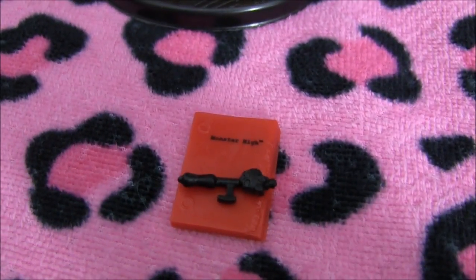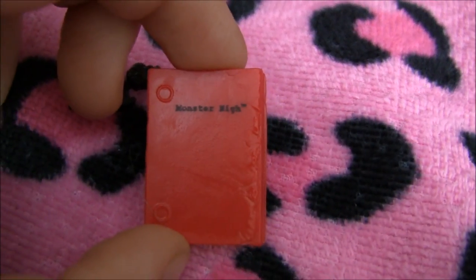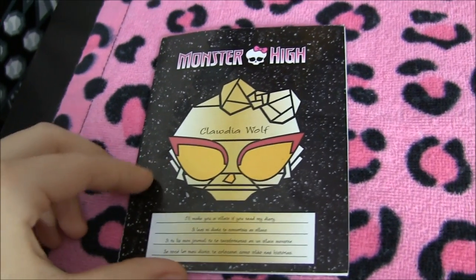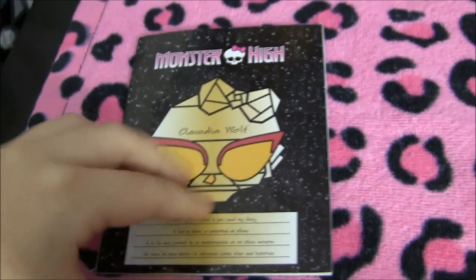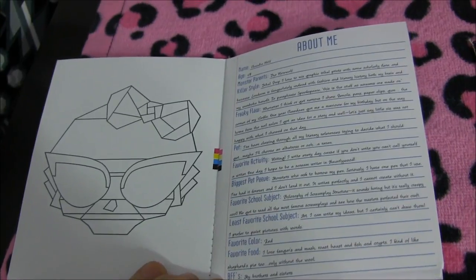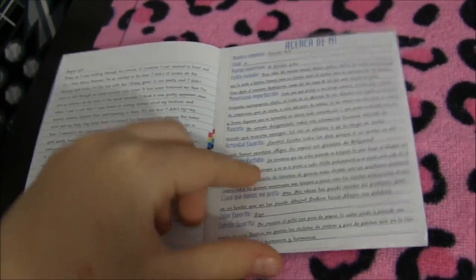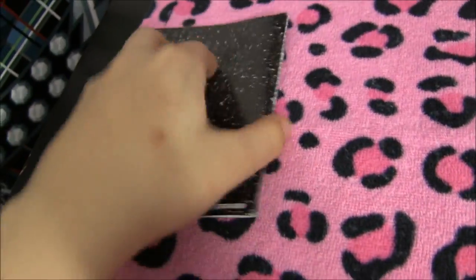Now I'll show you her book. It says Monster High on it and it's got a pen that comes with it. It kind of looks like burnt or messed-up pages at the end. And here is the diary she comes with. On the front it says, 'I'll make you a villain if you read my diary.' So these are the international ones, by the way, so it might be a little different. There are some facts about her — she's 19, which is really awesome. She's one of the oldest Monster High dolls out, except Headmistress Bloodgood. It's got entries in a bunch of languages inside.